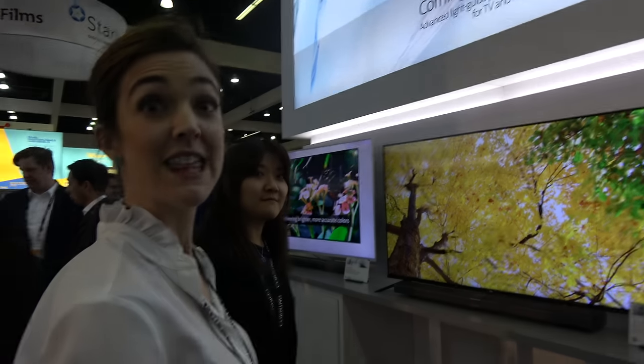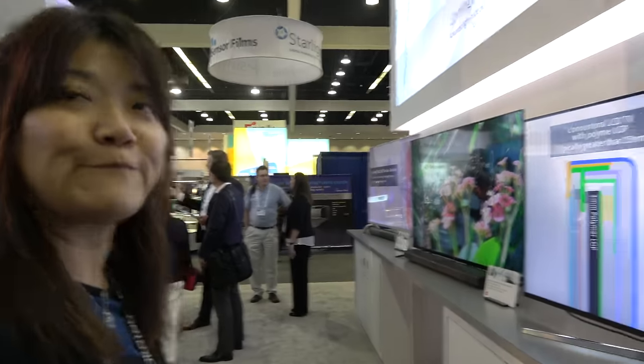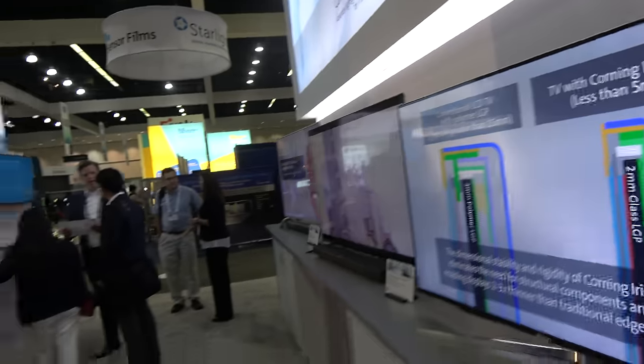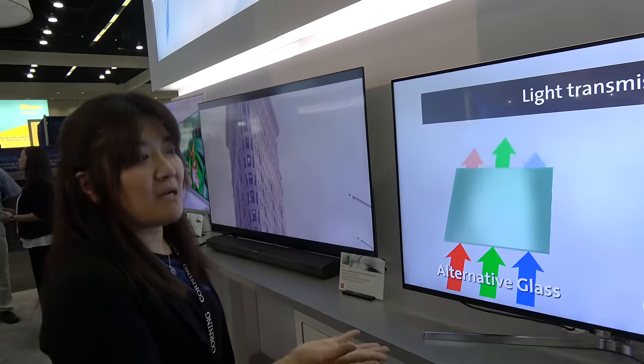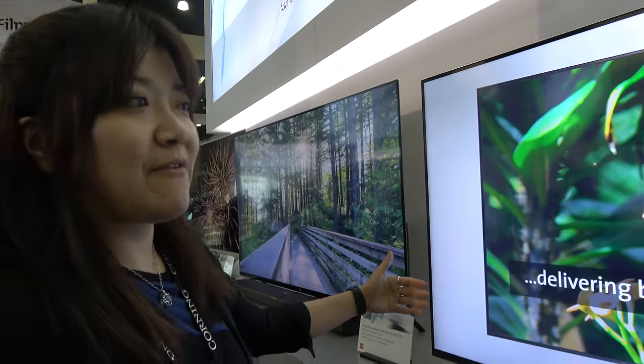Now introducing Corning's Iris glass product for AMLCD — a very thin TV glass. Corning is not only in smartphones and cars, but also in TVs and monitors, and this is already shipping commercially. Here is a 55-inch 4K display. Because of the glass properties — it won't be impacted by heat and it doesn't absorb moisture — you can achieve a very thin design. This is an advanced light guide, and it provides minimal color shift and outstanding light transmission.